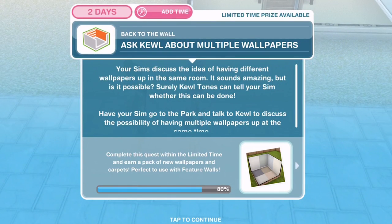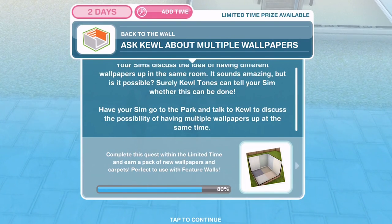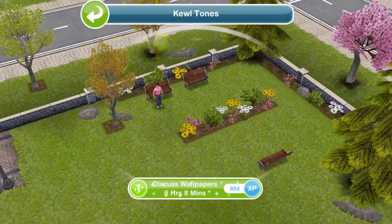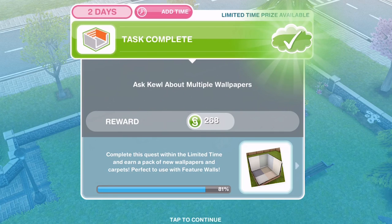They finished discussing. Now we need to ask Cool about multiple wallpapers. Your sim has discussed the idea of having different wallpapers up in the same room — it sounds amazing. But is it possible? Have your sim go to the park and talk to Cool to discuss the possibility of having multiple wallpapers up at the same time. Let's head over to the park, click on Cool Tones, and discuss wallpapers — that's 6 hours and 8 minutes. We've finished discussing wallpapers with Cool.